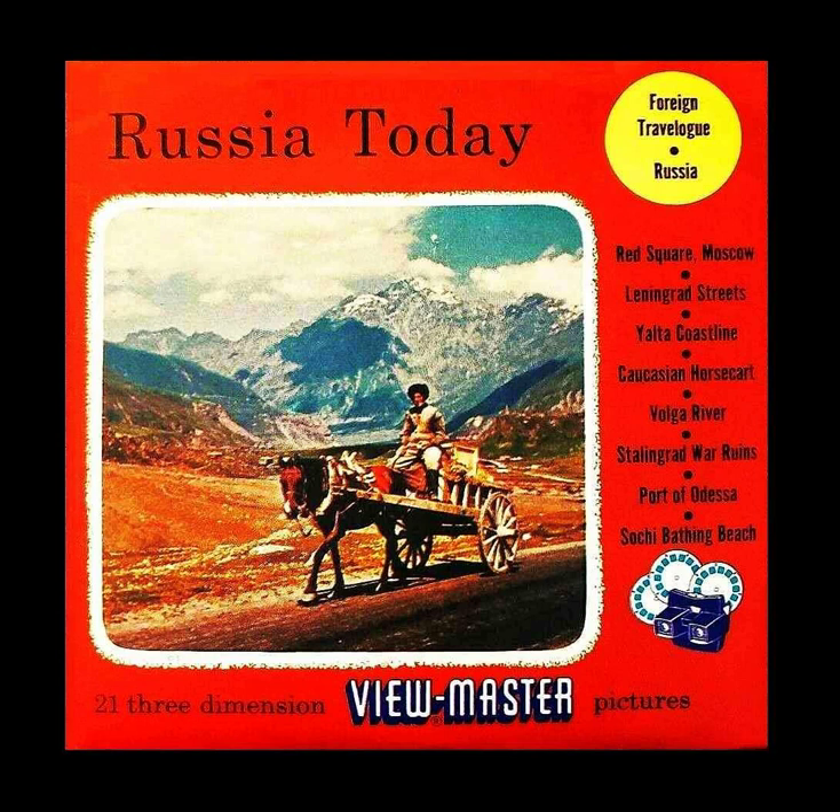Picture 18: Stalingrad steps lead down to the Volga River.